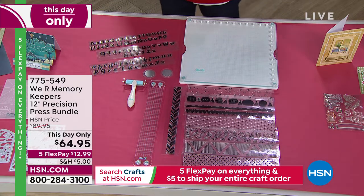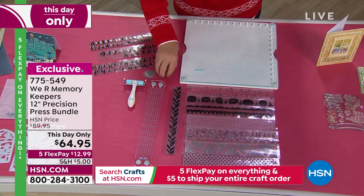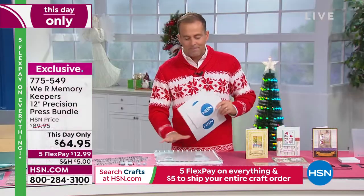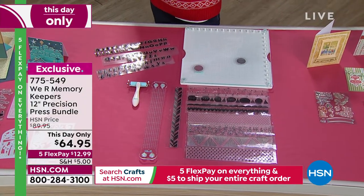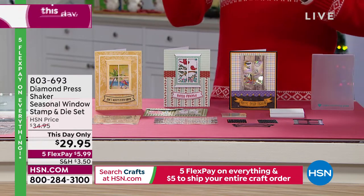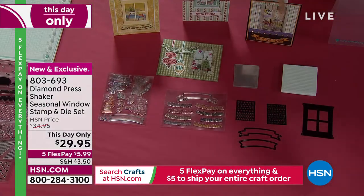The 12-inch Precision Press Bundle is easy to use for large-area stamping on crafts, cards, and more. Easy-lift magnets hold down projects and it works with any thickness of stamp. The measuring grid enables precise stamping placement, giving you absolutely even stamping every single time. All pieces included at one-day-only price down from $90 to $64.95. Also available: the Diamond Press Shaker Seasonal Window Stamp and Die Set with 19 stamps on one clear sheet and five dies — but the lights just flickered here at HSN.